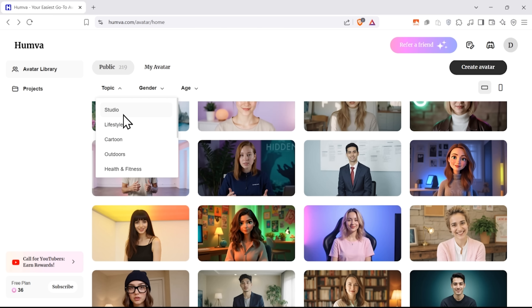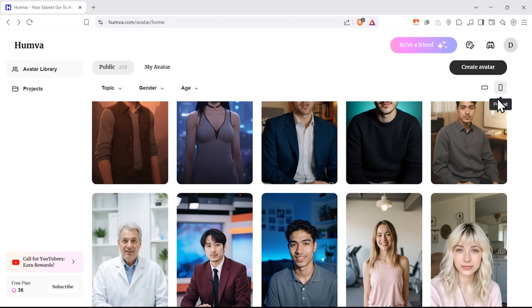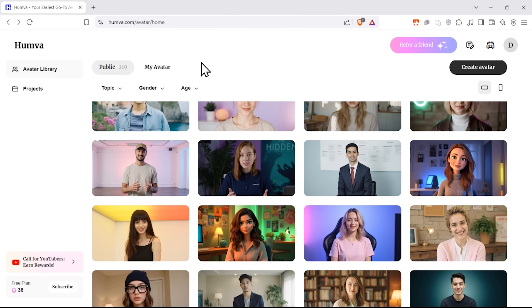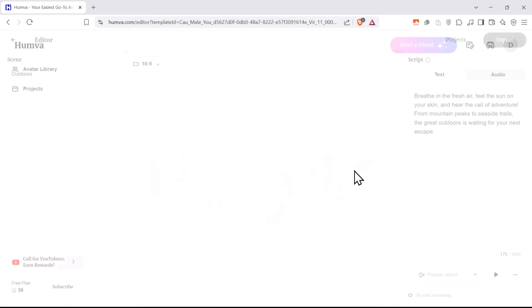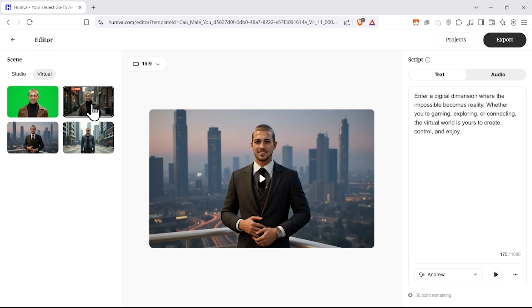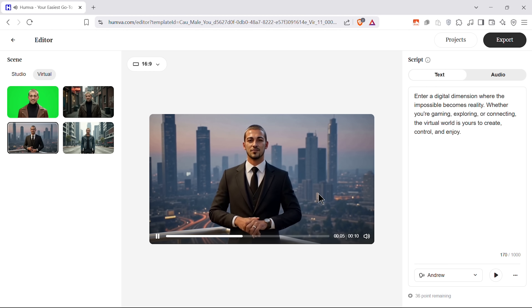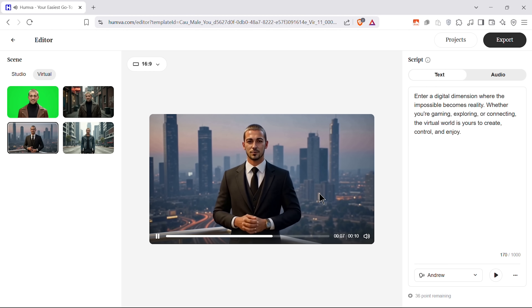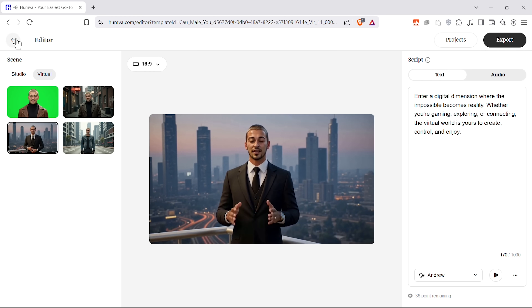You can filter avatars by topic, such as studio, lifestyle, cartoon, and more, as well as by gender and age. You can also pick a suitable aspect ratio — portrait or landscape. You can use any of these avatars as a template, which might save you a lot of time. Just click on one you like and edit it as much as you want to get the best result. Before recording this video, I played with Hamba quite a bit, and the quality of the videos and lip syncing are pretty decent.